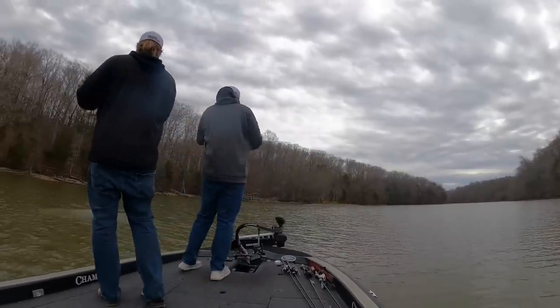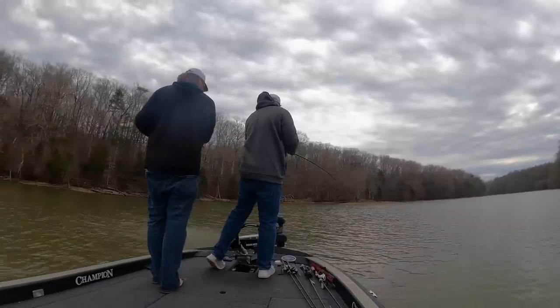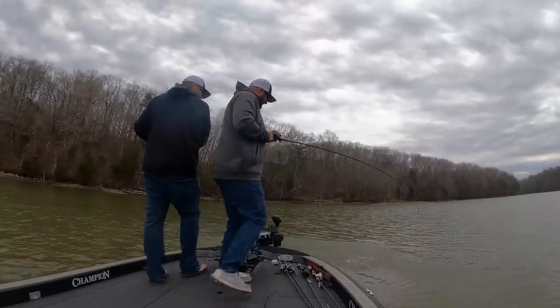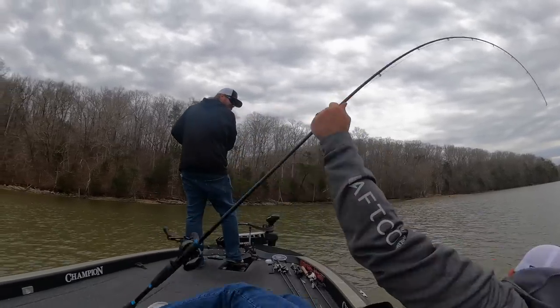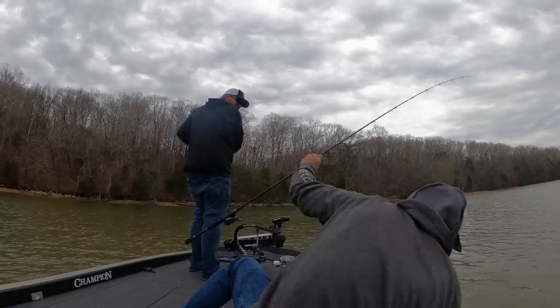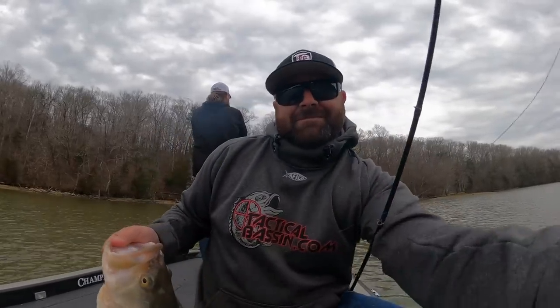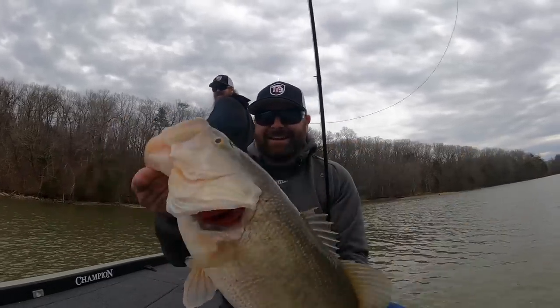There is some carryover in terms of baits from February, and some of the same baits will carry into April. But there are some add-ins in March that we weren't throwing before because the water is warming up and more fish are coming shallow, so there are some more really fun ways to catch them. I've actually got six categories for you today, not five — I tried to get it down to five, but it's going to be six.